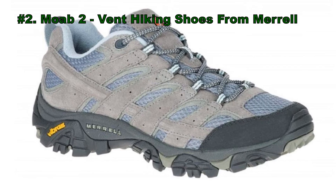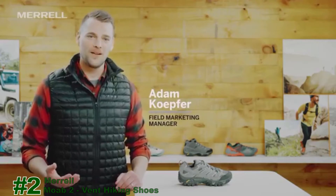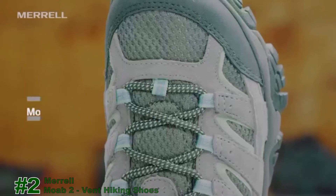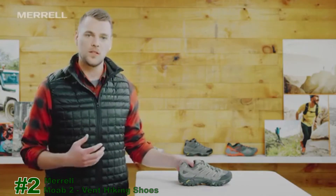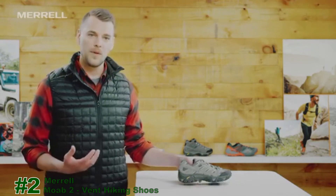Number 2: Moab 2 Vent Hiking Shoes from Merrell. Adam from Merrell is here to talk about your next favorite pair of hiking shoes — the Moab 2 Waterproof for women. This shoe is super versatile, allowing you to hike in it, wear it to work, be on your feet all day, and stay really comfortable.